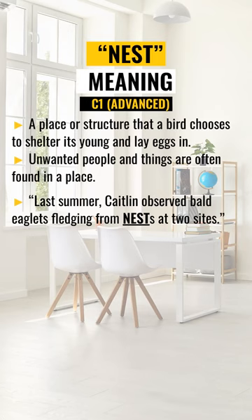Nest. The first definition: a place or structure that a bird chooses to shelter its young and lay eggs in. The second definition: a place where unwanted people and things are often found.